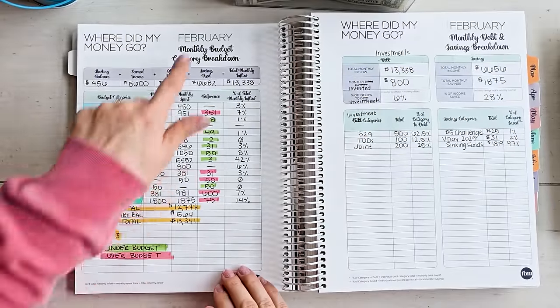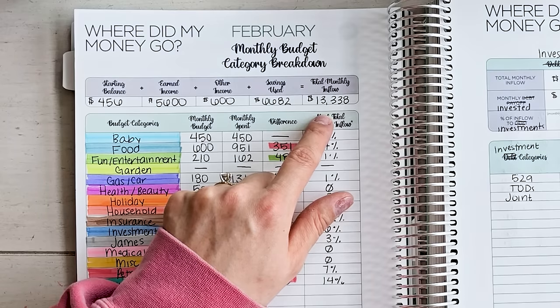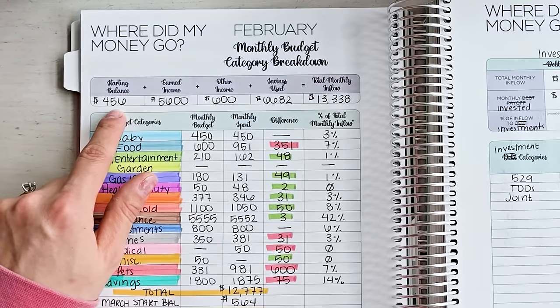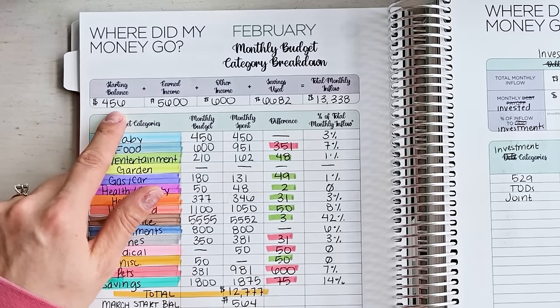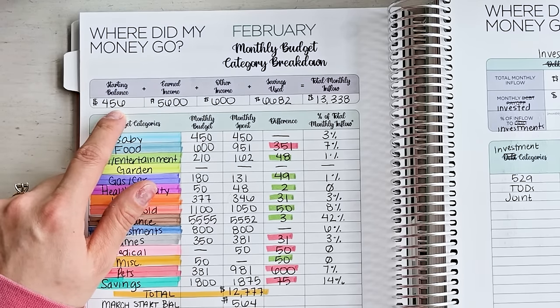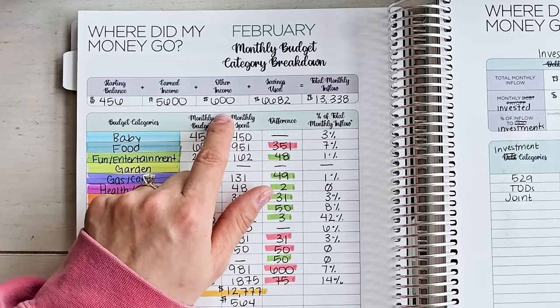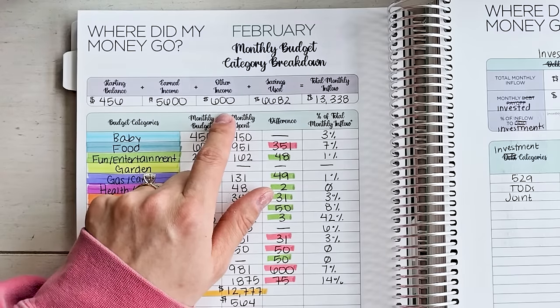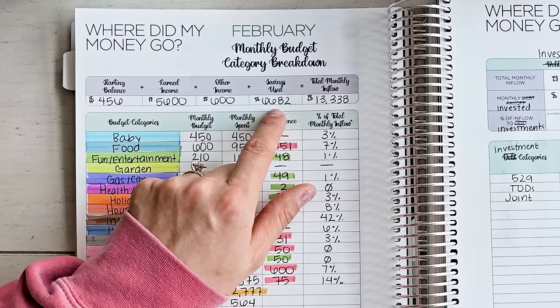So let's do a quick recap of my budget for February. My total monthly inflow was $13,338. Remember, that is not earned income — it includes many things like my starting balance: what was in my checking account the day I started my new tracking period. I started February with $456 in my checking account. I did not roll over any cash. My paycheck income was $5,600 for the month. Other income: Chris gives me $600 a month. And then savings use: $6,682 is what I used in savings.